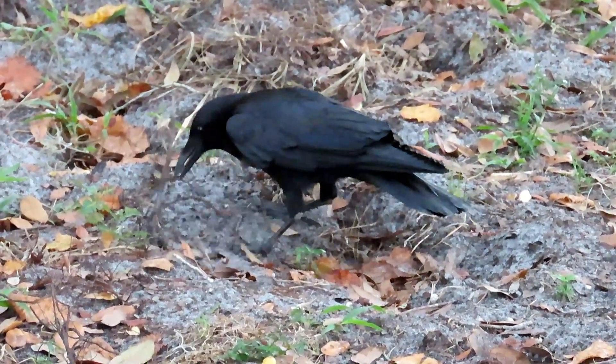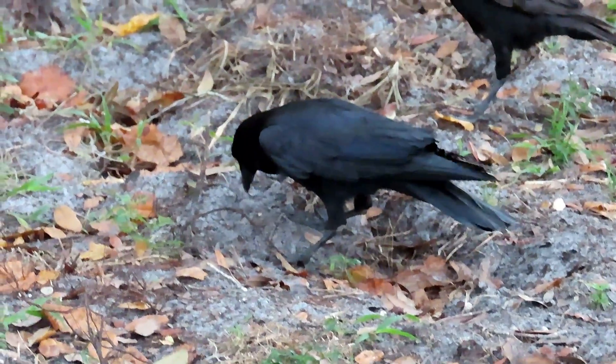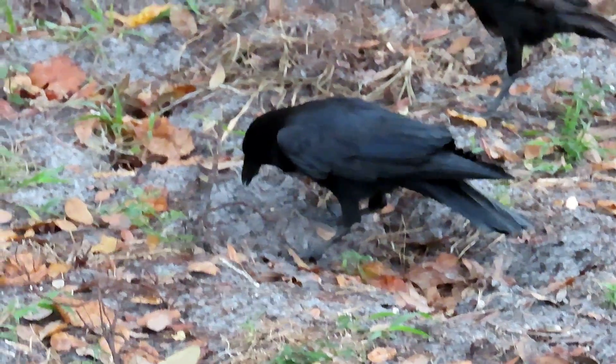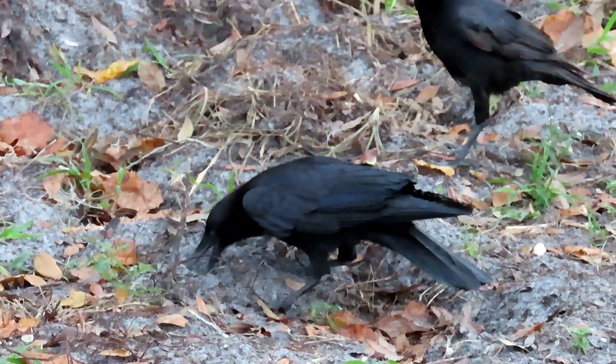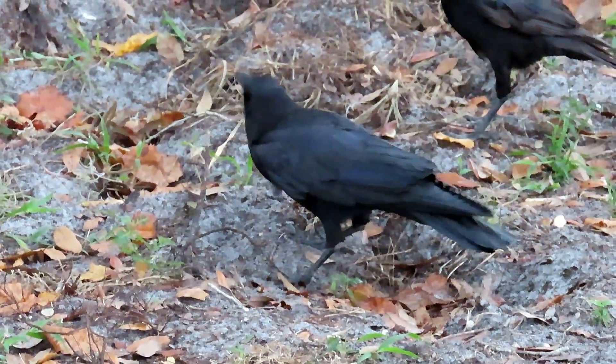Rocks that have been in the digestive system of an animal are called gastroliths, which literally means stomach stones. Gastroliths are most commonly found in birds like crows that have stomachs divided into three parts: a crop, a gizzard, and a stomach.